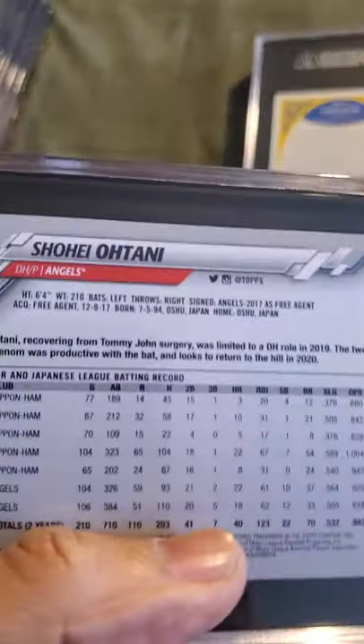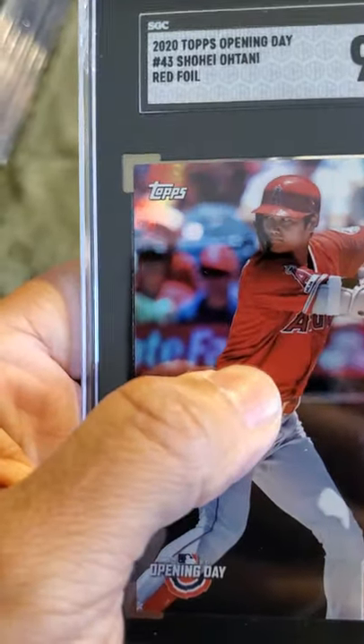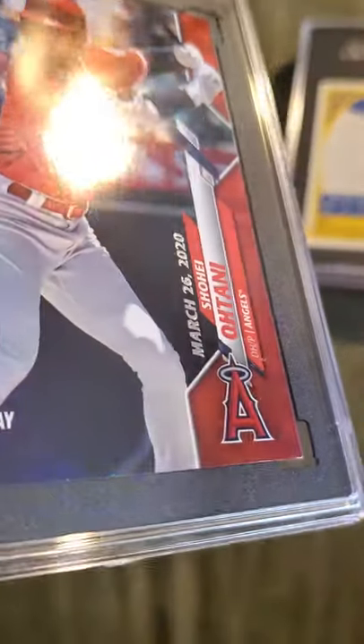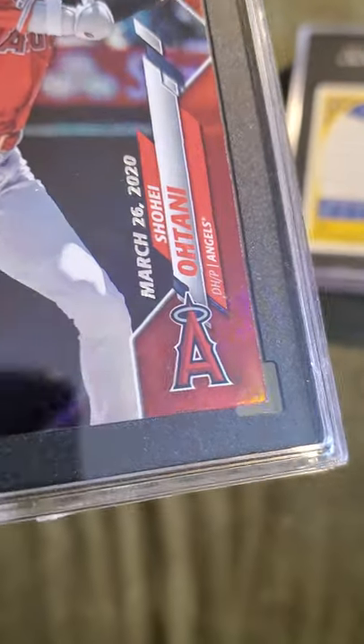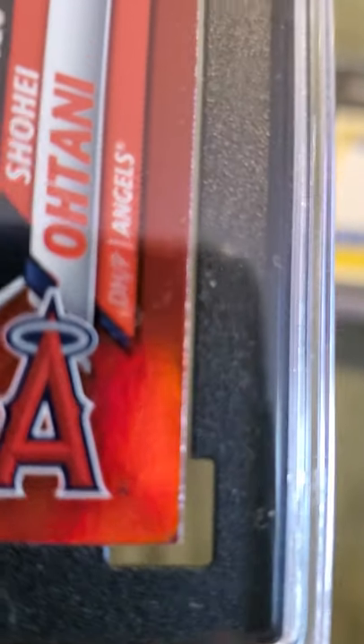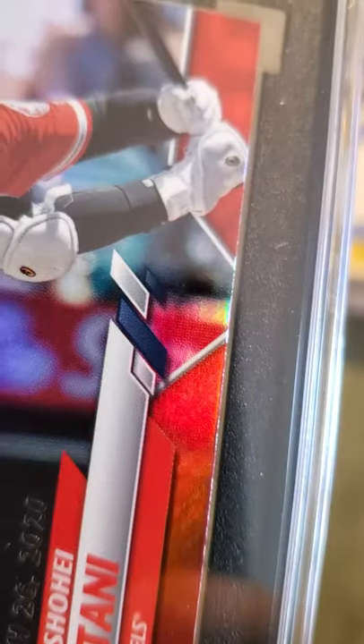Next one up is a Shohei Ohtani — 2020 Topps Opening Day 9.5 red foil. I think that little ding right there — see that little piece of white at the bottom of the foil edge — is what messed this card up. But it still got a 9.5, not bad.